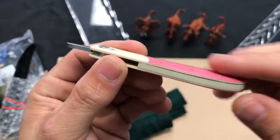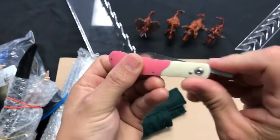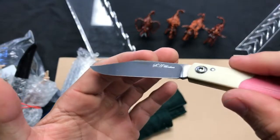He's teaching them contours, he's teaching them how to make liners, he's teaching them grinds. And the best way to do that is on a friction folder.